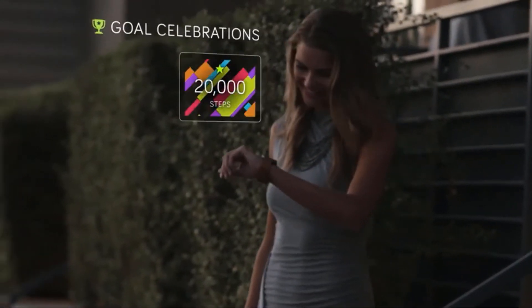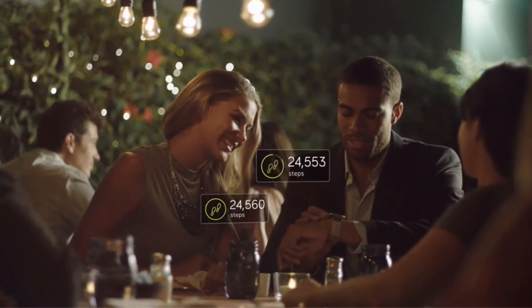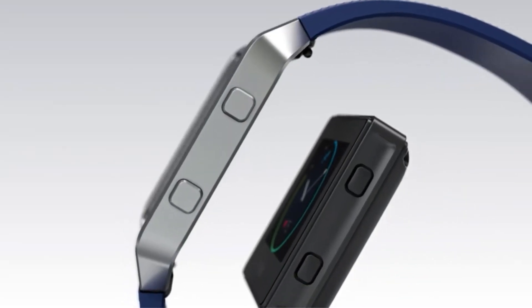Additional metrics include floors climbed and calories burned. However, more robust details on some metrics such as sleep monitoring require an upgrade to Fitbit's premium monthly plan.